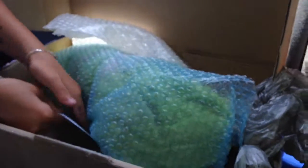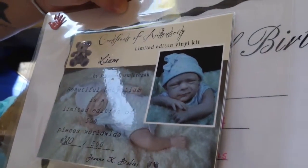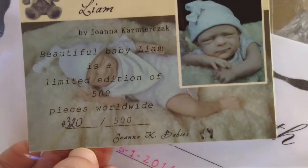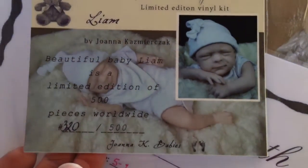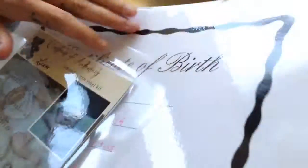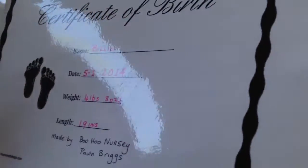Did you want to show the picture? Yeah, show the picture. So that's her birth certificate. And so that's the Liam sculpt — it's one of my favourite sculpts of all time. She's number 320 of 500. Her name's Billie, but I keep going back to Ivy. I think I'm going to call her Ivy.